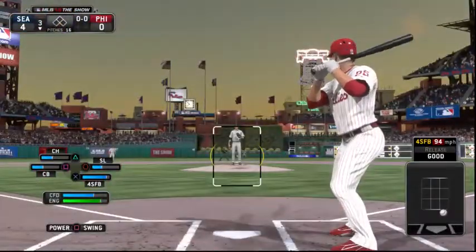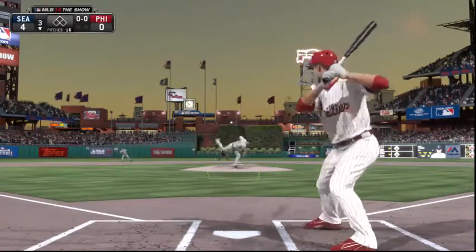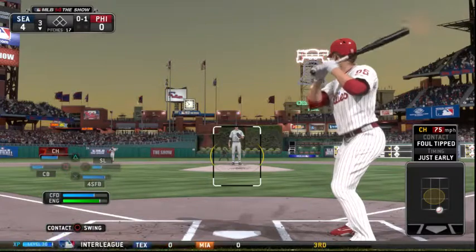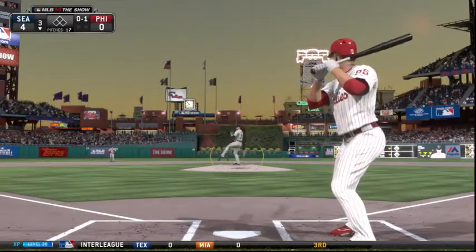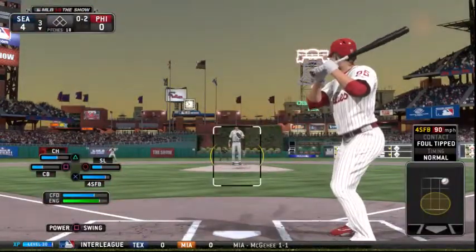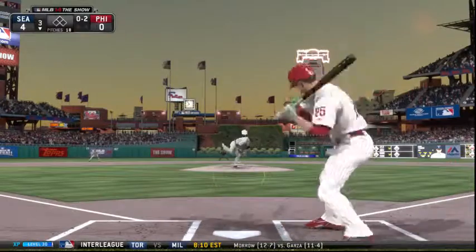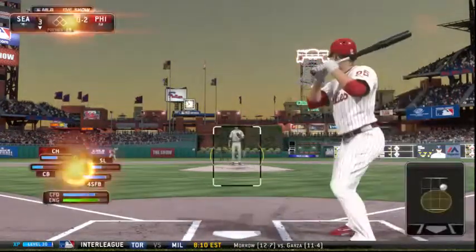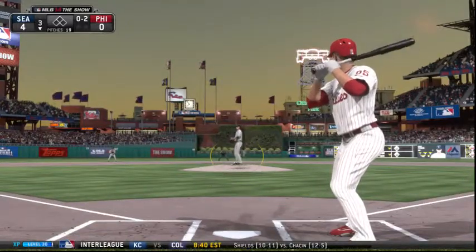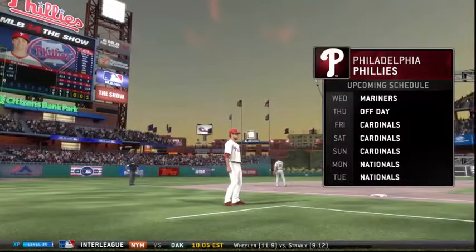Cody Asche will get his first opportunity — 14 home runs to his credit so far this year. He'll just fight this one off as it's chopped foul. Swung on and fouled straight back. That's going to be a foul ball again. Now a check swing and he went around says the home plate umpire — a tough ruling but it's out number one.